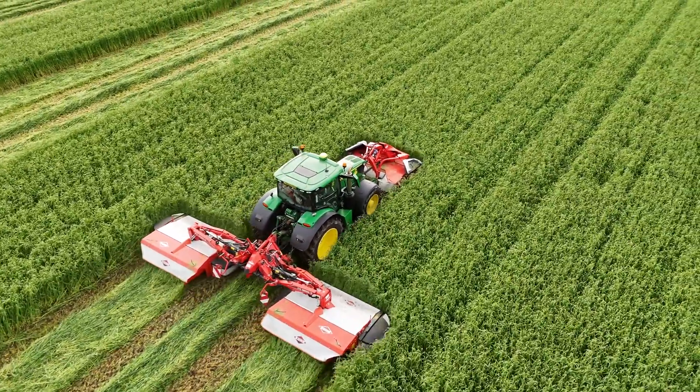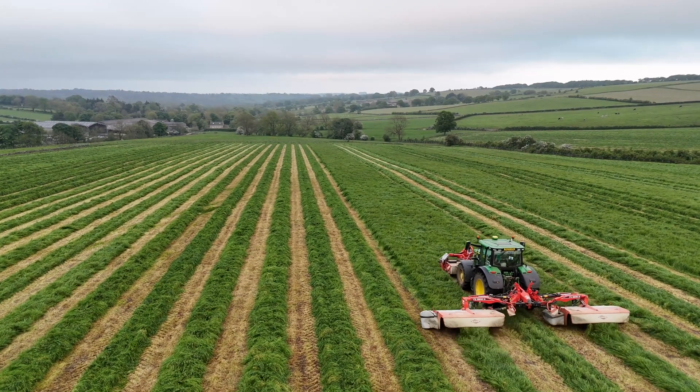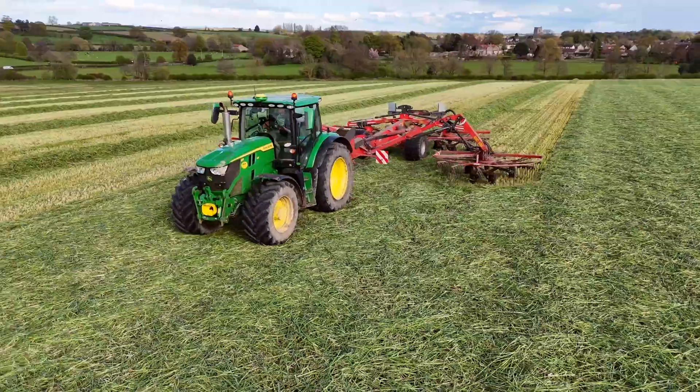We use precision technology on this farm because it helps with efficiencies when we're working in the fields. It means there's no overlap. It also helps the operator — if you're working long hours it means the operators aren't as tired. They can relax slightly and it just helps the general day-to-day running when you're doing field work.